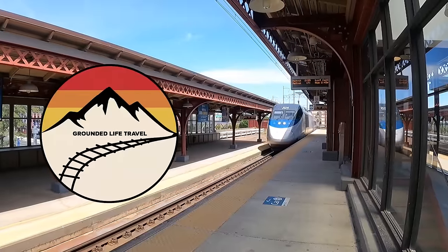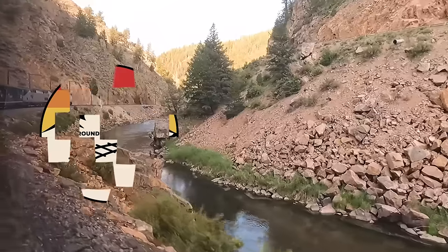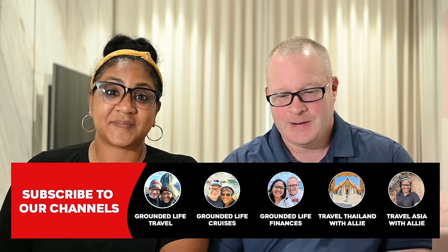Hey guys, welcome back to the channel. Today we are sharing our top 10 best Amtrak routes and the two worst. We've ridden most of the Amtrak routes and we definitely have some favorites and a couple of least favorites. We're going to count these down in reverse order, starting with number 10, so let's jump right into it — this top 10 is packed with routes you're going to want to do, and those last two are ones you might want to avoid.